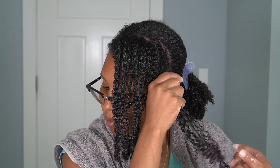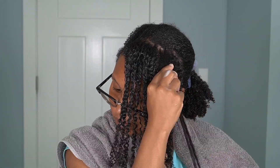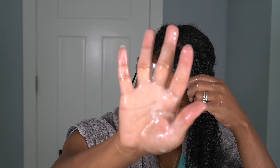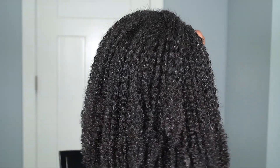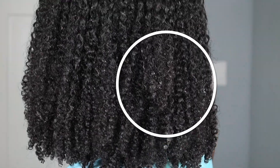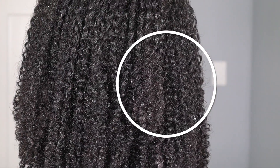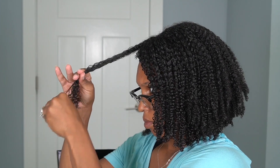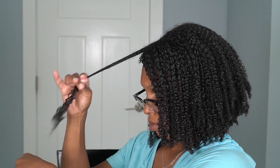Because my front frizzes the most, I added a little more I Create Hold to the front of my hair for extra hold. I want to show how wet my hands are with product. I smoothed and finger detangled the front so it laid down. In the back, I noticed a circle of frizz — if I went into the dryer like that it wouldn't dry the way I want, so I detangle that area with my fingers and smooth it down to ease the frizz.